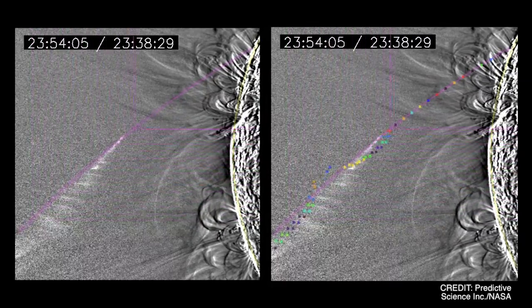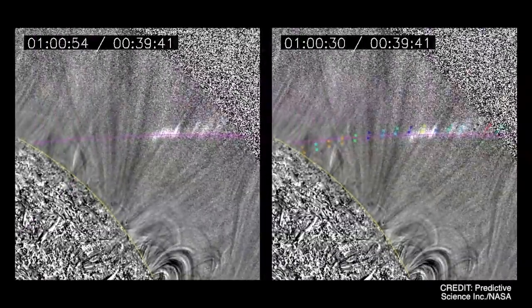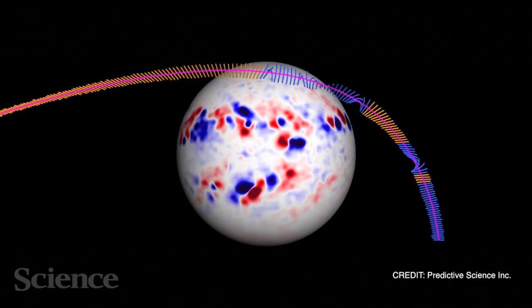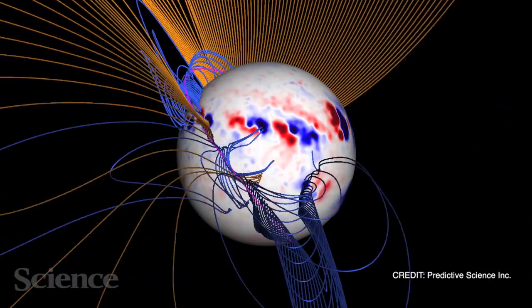Then, using a state-of-the-art computer model of the Sun's corona, we connected the motion of the tail directly to magnetic field lines, showing that Lovejoy was, in fact, probing the invisible magnetic field of the solar corona. Here you can see the magnetic field lines we used to extrapolate the motions of the comet's tail. Blue lines are closed loops, and orange lines extend out into space.